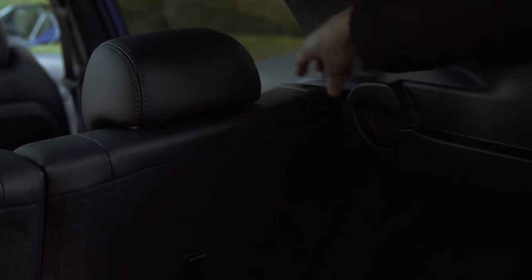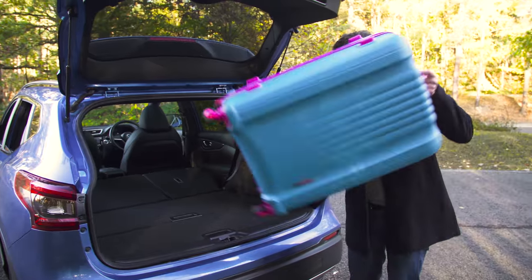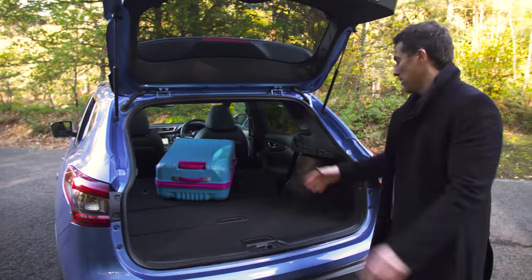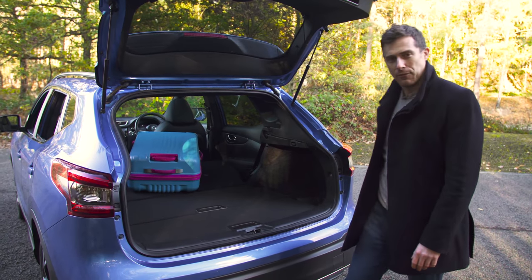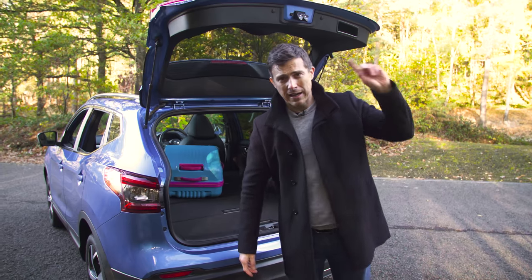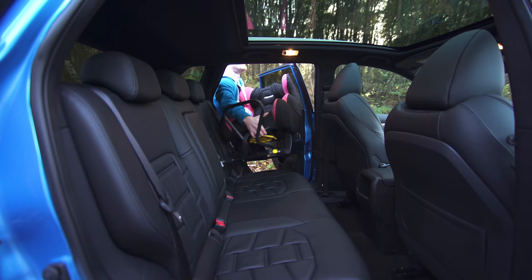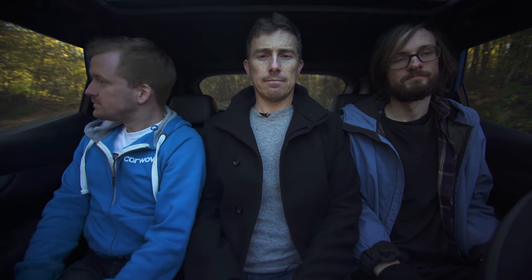When you fold the seats down — which you can do from the boot — you get a completely flat floor, making it easy to slide items to the front, which you can't do on a Ford Cougar. For more information on this car's practicality, including how to fit a child seat and what it's like with three adults in the back, click up there.